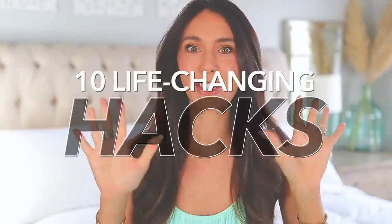I am back with another life-changing hacks video. These are so random, they're so different from one another, but they're really good. They're things you're actually going to use — they're going to make your life easier and better. This first one is so good. Life-changing. You're going to use it all the time.